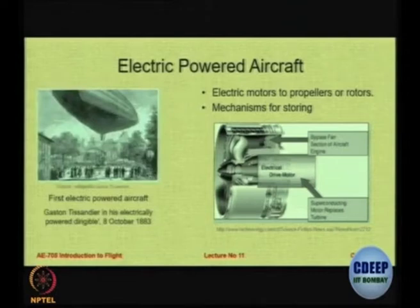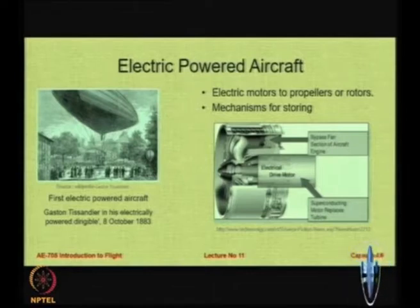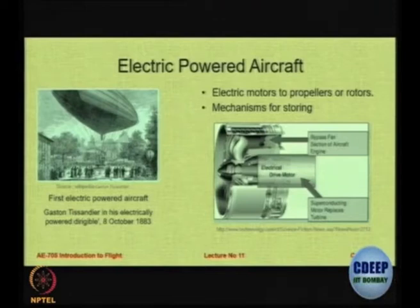Interestingly, electrical propulsion is not new. Many years ago, in 1883 itself, we had an electrically powered aircraft — a small airship by Tissandier. So electrical powered aircraft are not new; in October 1883 we already had an airship powered by electrical propulsion.